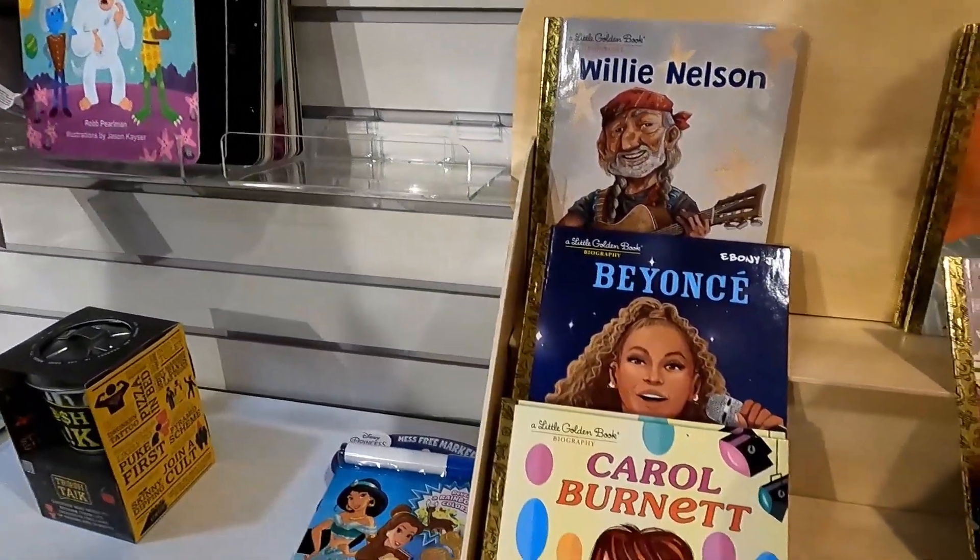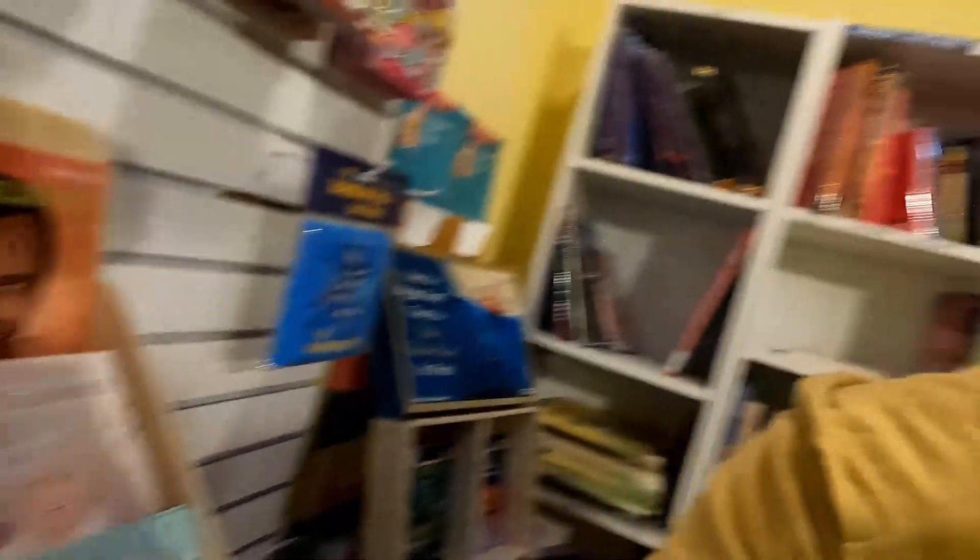This cool bookstore has a lot of great books, like this really cool Office Little Golden Book. Check this out — Willie Nelson, Harry Belafonte, Carol Burnett. I'm going to grab one of these for my office collection and general nerdism.